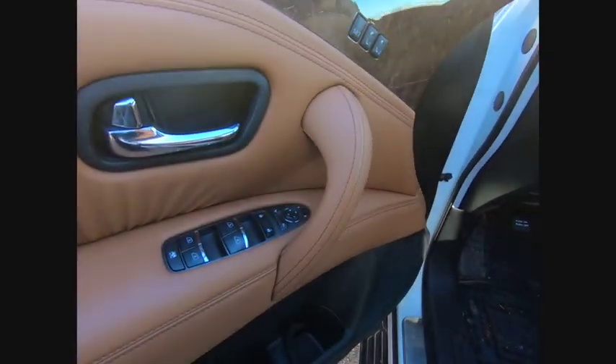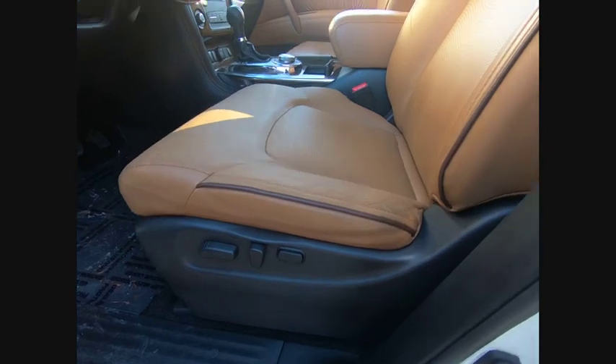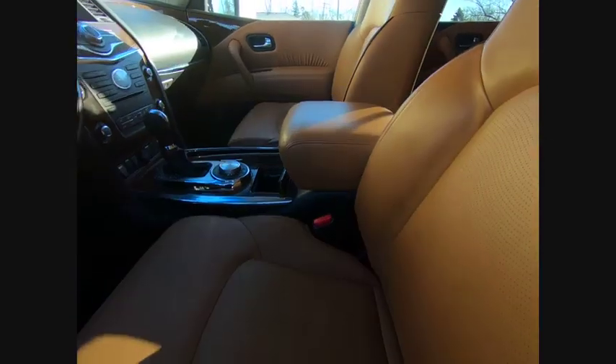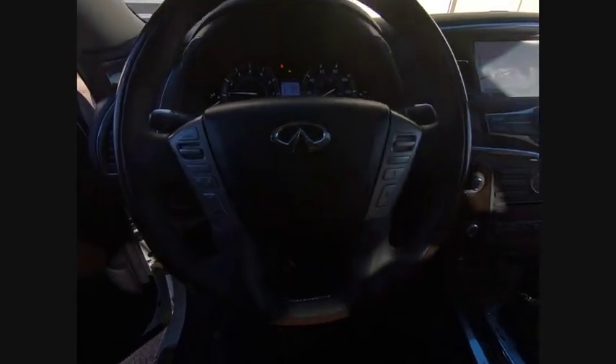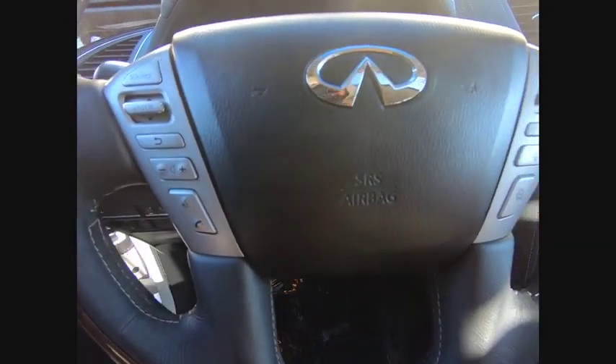Power passenger seat, traction control, power lift gate, Bose sound system, navigation system, air conditioning, dual airbags, leather-wrapped steering wheel, chrome mirror caps, power steering.